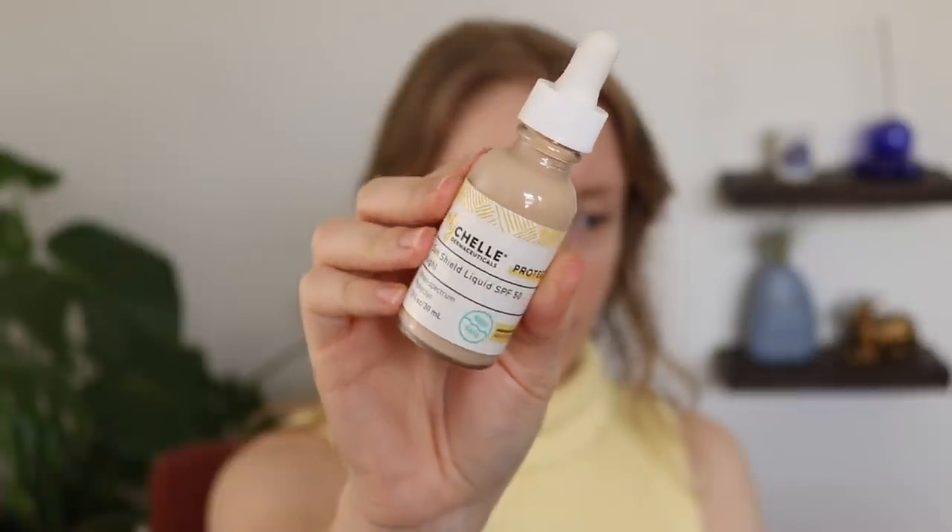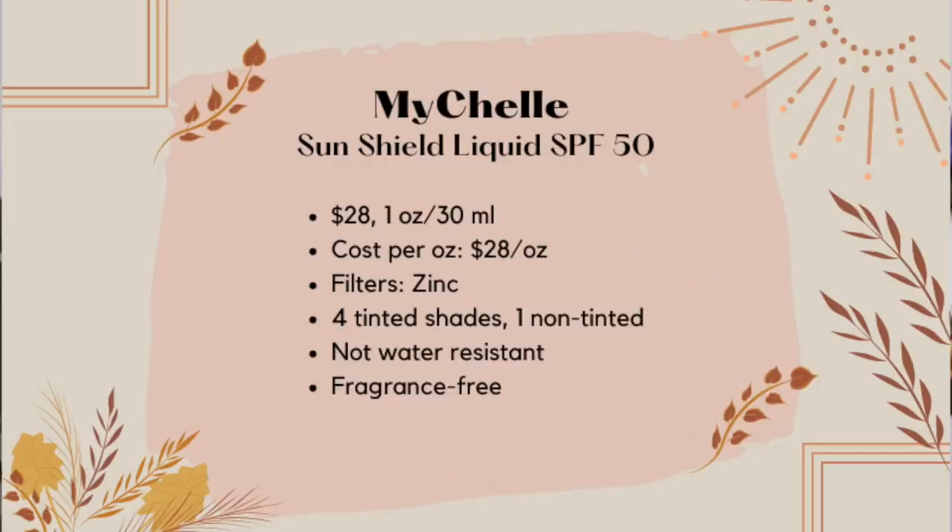Coming in at number nine — this one was kind of tricky to rank. This is the Mychelle Dermaceuticals Sunshield Liquid SPF 50. This is another tinted sunscreen, and one great thing about this is that it comes in four tinted shades and a non-tinted version. I have the shade Light. The tint range — I feel like they could definitely expand to offer even deeper shades, because the deepest one they call 'Deep' looks at best like a medium to deep shade online. But even having more than one shade is a big improvement from most traditional tinted sunscreens. This one retails for $28, but you only get one fluid ounce of product — most sunscreens come with 1.7 to 2 fluid ounces — so it's really not a great value.